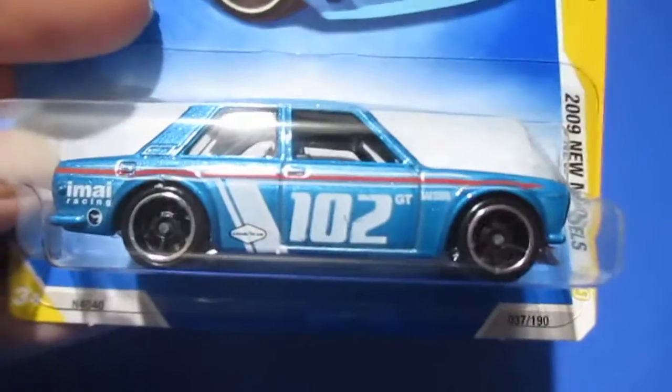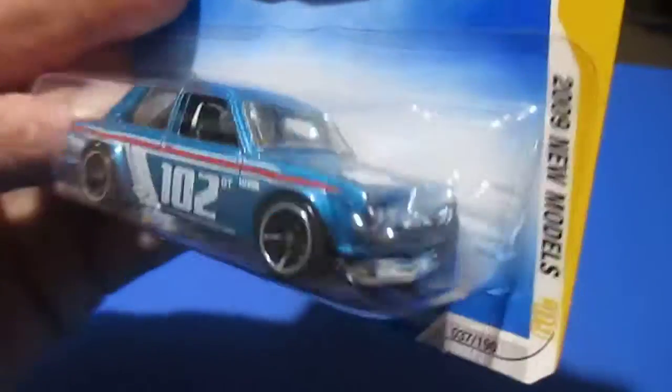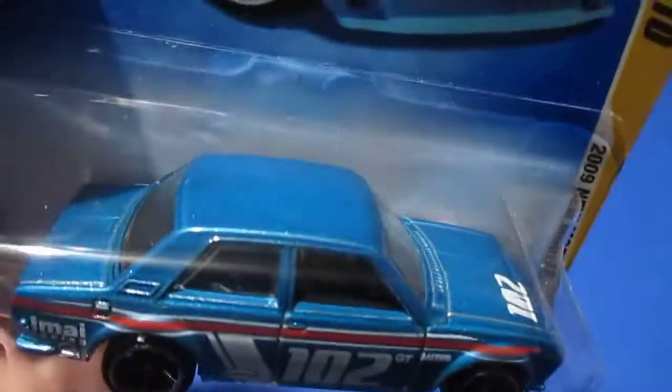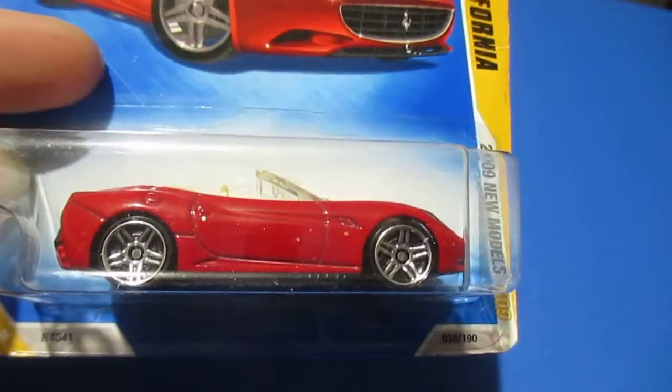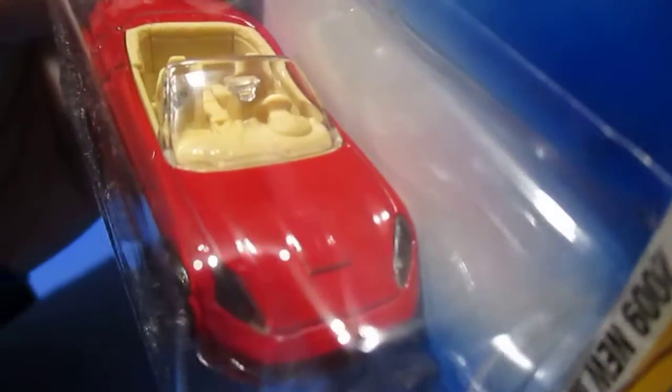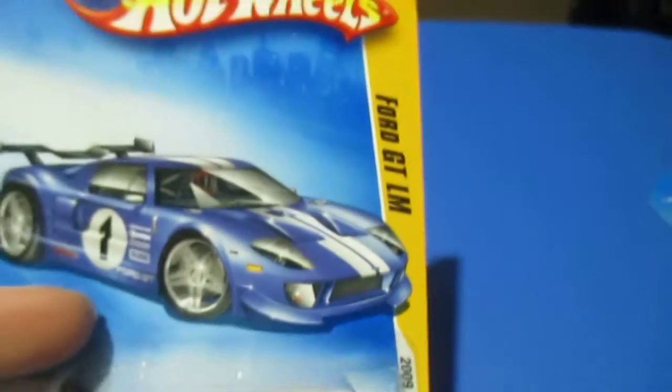Number thirty-seven is the Datsun Bluebird 510. Not sure why this has become such a popular car, but I do like it. I bought one in 2009 — actually I thought I bought a bunch of them but must have given them away, not thinking they were anything special at the time. Number thirty-eight is the Ferrari California. This one does have a little Ferrari emblem in the front. Number thirty-nine is the Ford GT-LM, kind of a satin blue — almost like that Spectra Frost finish.